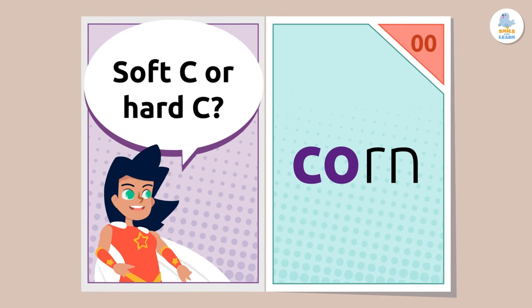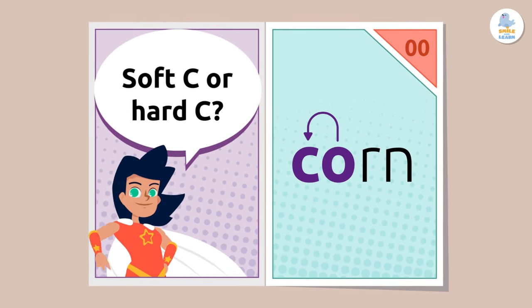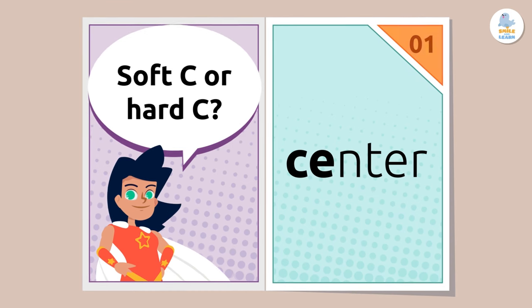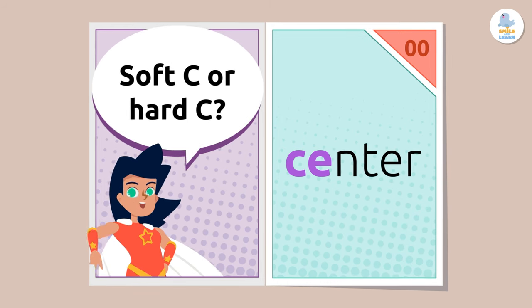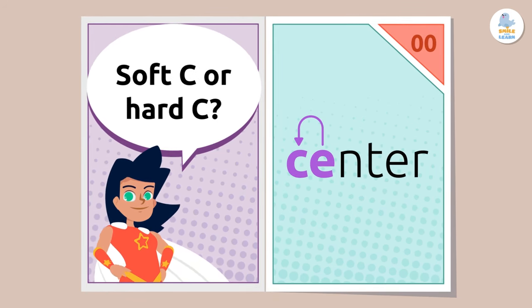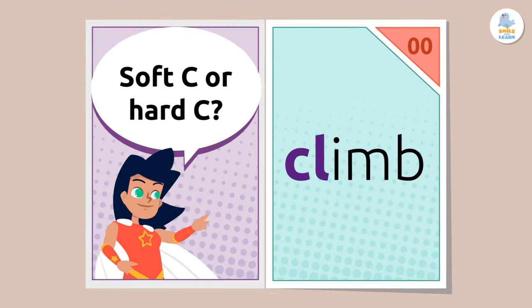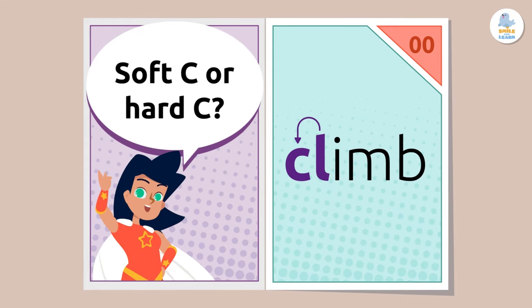Hard C. Corn — the O after the C gives us a clue. Hard C. Because there is an E after the C. Hard C. Climb — see the consonant after the C? It gives us a clue.